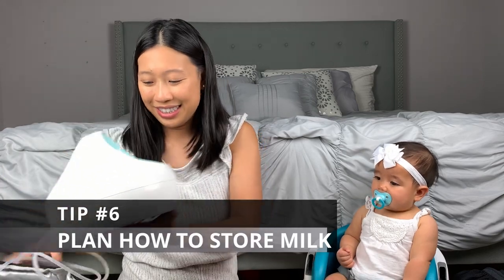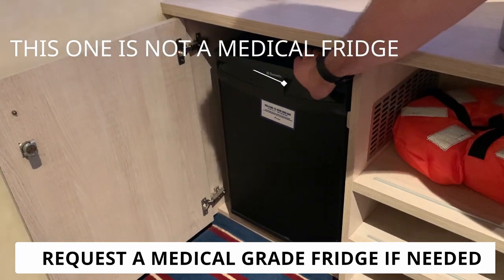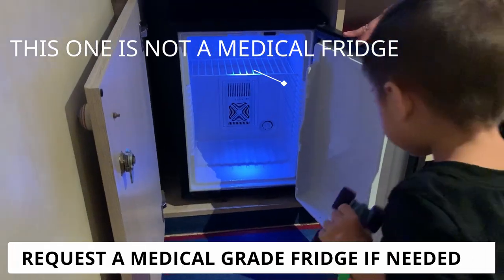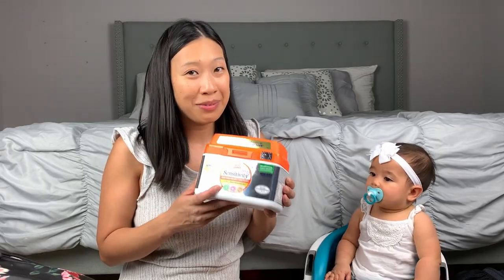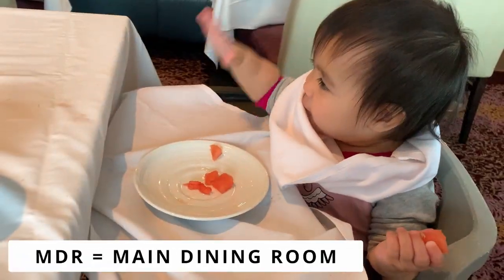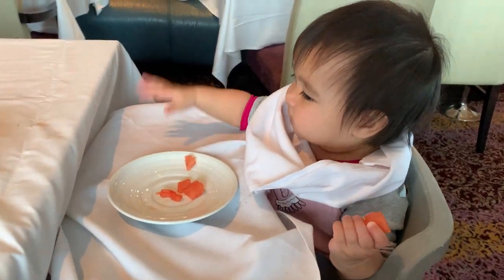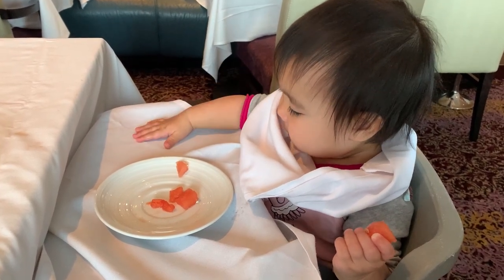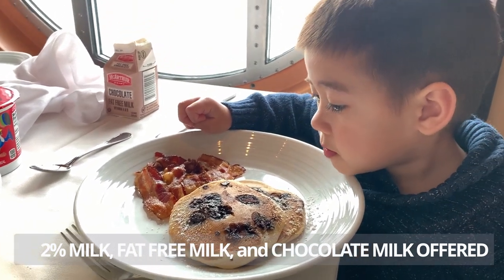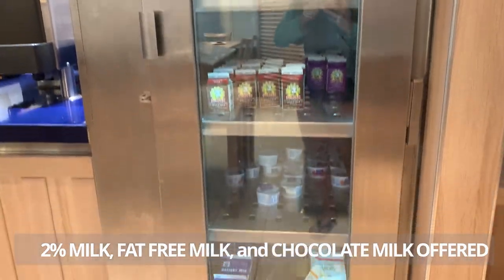Number six: storing milk. Breastfeeding mamas, request a medical-grade fridge for your stateroom from your cabin attendant. If one is not available, the guest services desk can store it in their medical-grade fridge instead. For my daughter, I just left her milk in the fridge in the room. Also, if your babies are starting to eat, stock up on milk, yogurt, or fruits from the MDR main dining room breakfast or breakfast buffet. For the MDR breakfast, just let your waiter know that you want to take back some milk cartons, and I leave ours in the fridge for the day and replenish after each breakfast. After eating in the MDR, we stroll through the breakfast buffet to see if there are any other snacks to save in our cabin room, like bananas and yogurt.